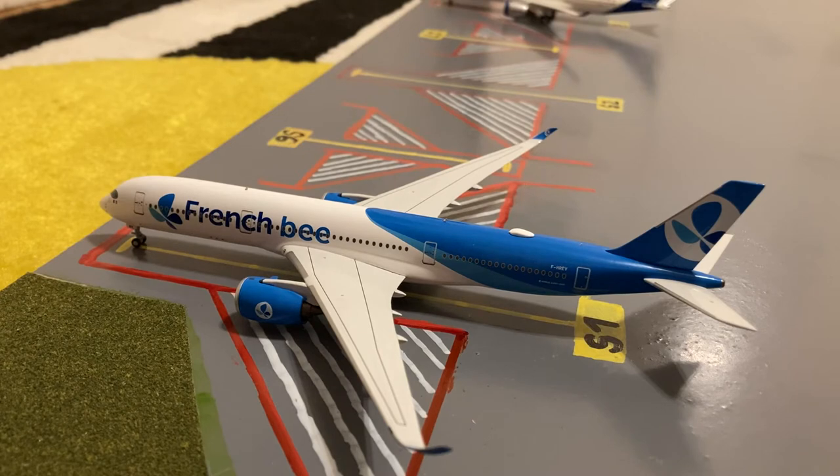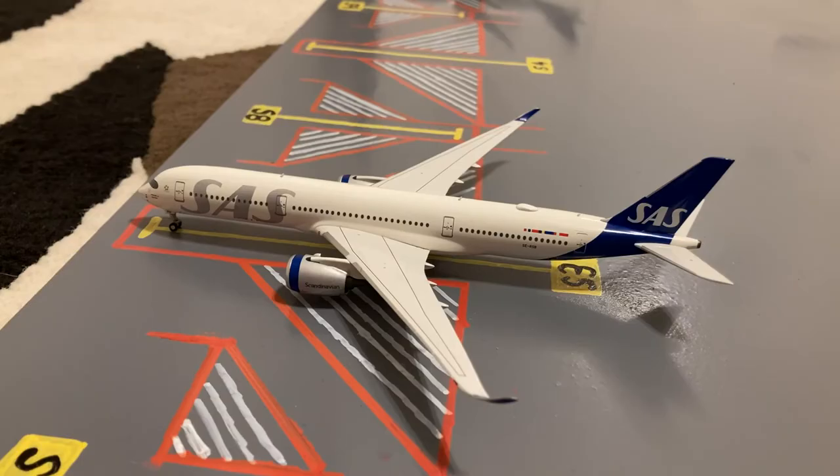Starting off this airport update in the international stance, here we have this French BA A350-900. Earlier today he came in from Paris-Orly, and later today he'll be heading back out to Paris-Orly. Moving on to the second A350 in the international stance, here we have this SAS A350-900. Earlier today he came in from Copenhagen, and later today he'll be loading up passengers for a flight out to Oslo Gardermoen.